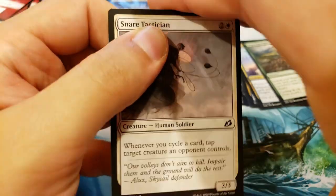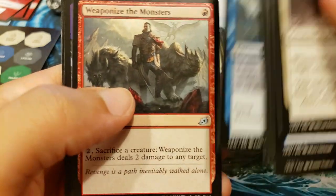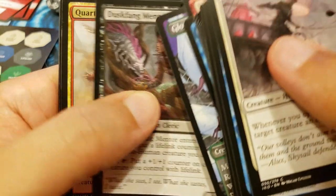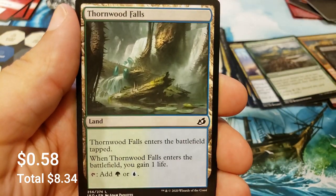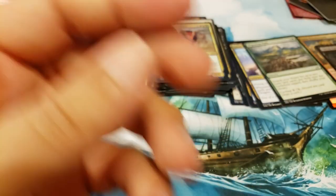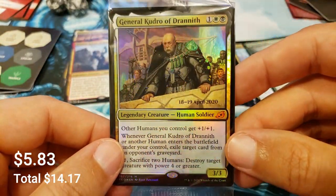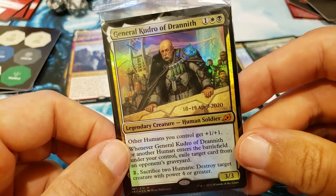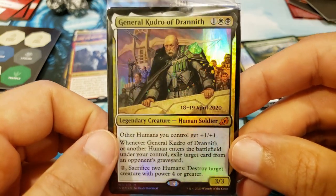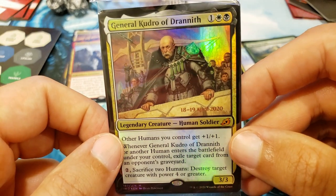Good luck and thank you once again to Ryan. Here we go — another Quartzwood Crasher, well if you wanted the Quartzwood Crasher you got him. And another foil mythic — General Kudro of Drannith, he is back once again. So you got a couple of foil mythics out of your promos, that's pretty sweet. There he is, grumpy old General Kudro.